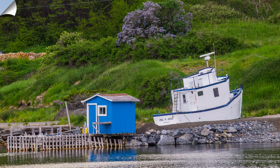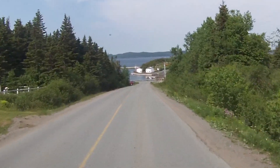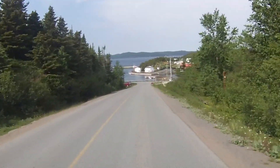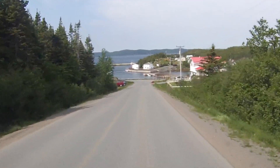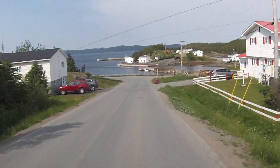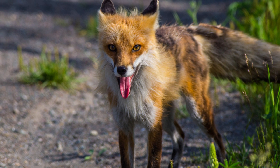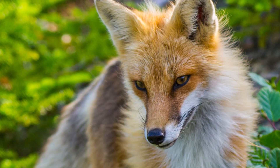Here we're leaving — going down to catch the ferry again, going back to the big island of Newfoundland. We're going to go to Twillingate. And here along the way, I find this most beautiful fox. What a nice fox — I was so lucky to find that one.